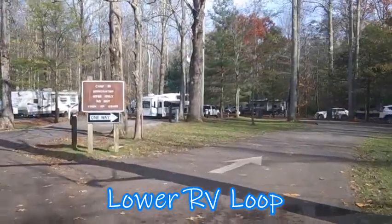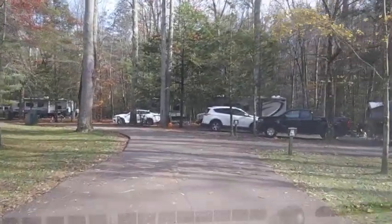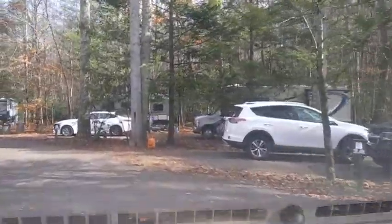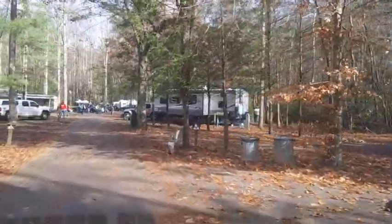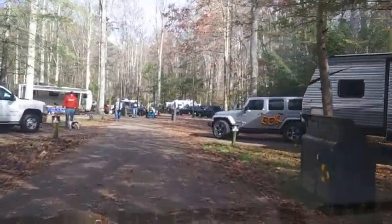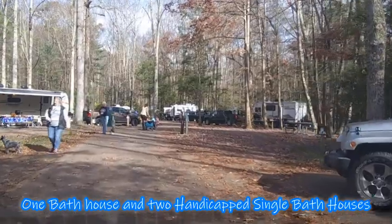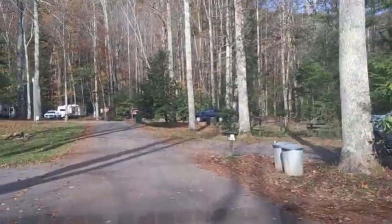What you're seeing right now is the lower RV loop. This will accommodate quite frankly just about anything you can throw at it. I've seen some huge fifth wheels, and then I've seen our little R-Pod. This loop has one full-size bathhouse, male and female, and two handicap-accessible single bathhouses, one male and one female.